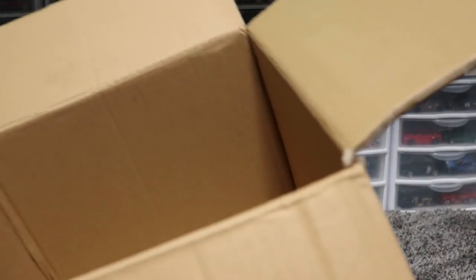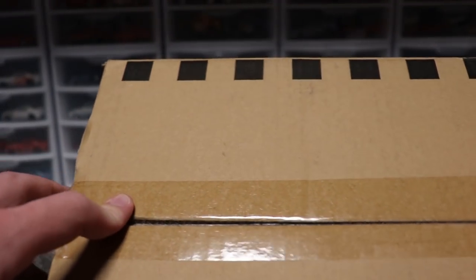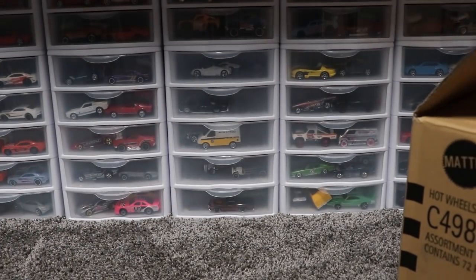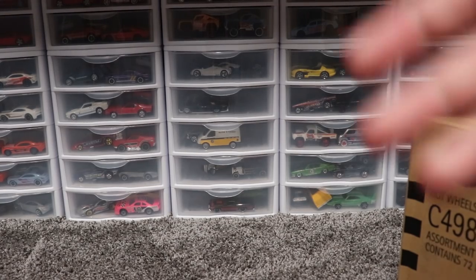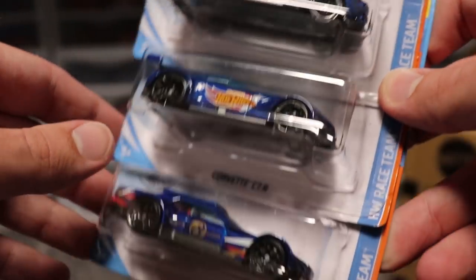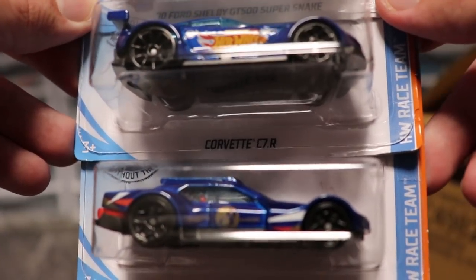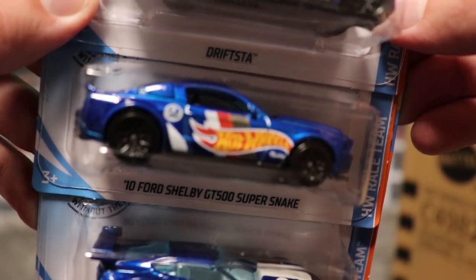So there you guys have it — that is the end of the case. Now if you guys have been watching the case reviews, the only Super Treasure Hunt we've pulled had pencil markings, and this case confirmed does not have any pencil markings on the flaps whatsoever. I'm feeling really lucky about the Aventador Super coming up in the future — hopefully I can pull that. Next Wednesday you will see these cars race; you choose which one you want to win and if your car wins you get a shout out. Thank you guys for watching — I'll see you guys in the next one. Peace!